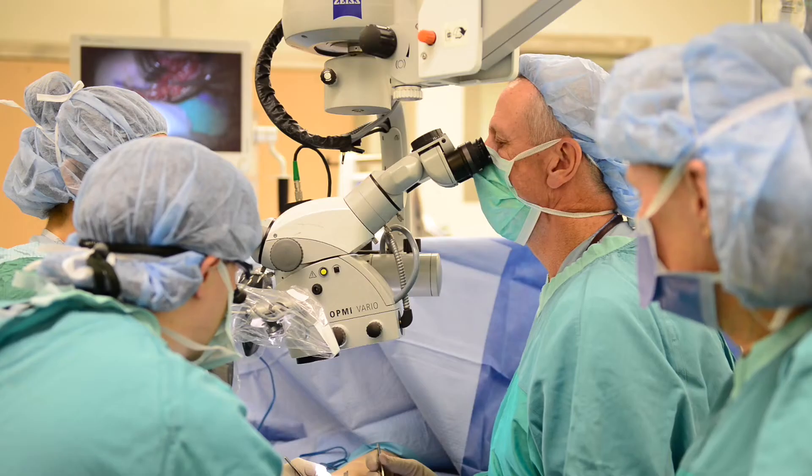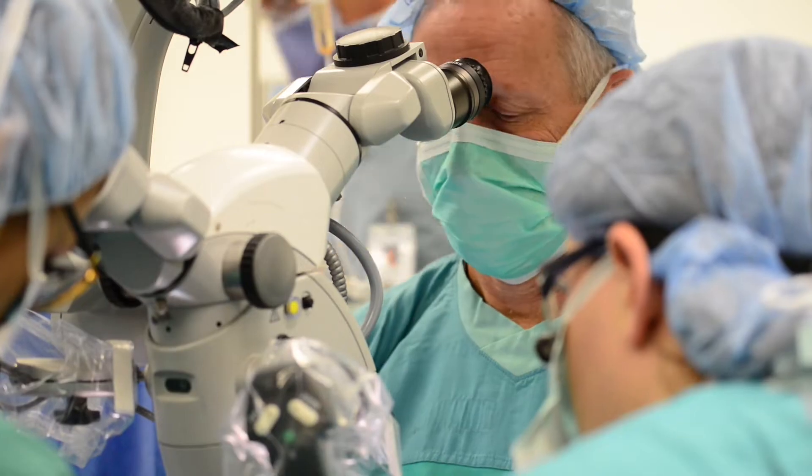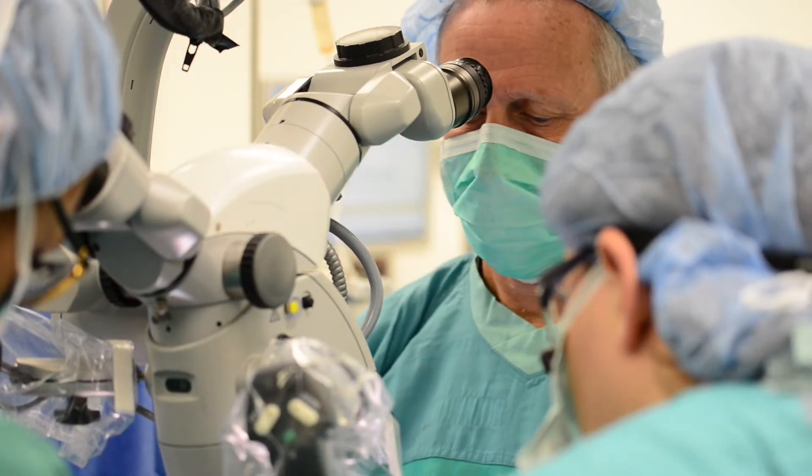We're a moderate-sized plastic surgery training program in Canada. We have ten staff and three sites that the residents rotate through. We service clinically all of southwestern Ontario and have a catchment area that's somewhere between one and two million people.